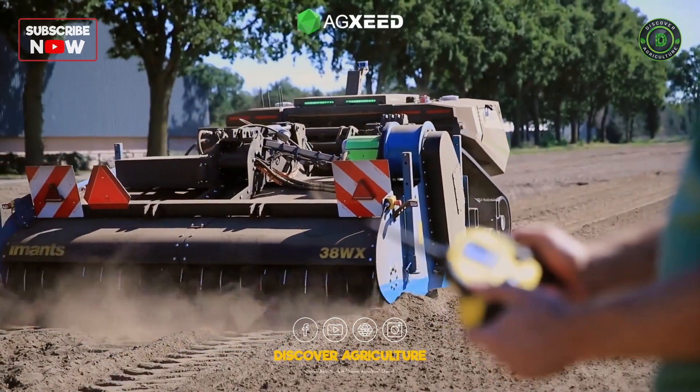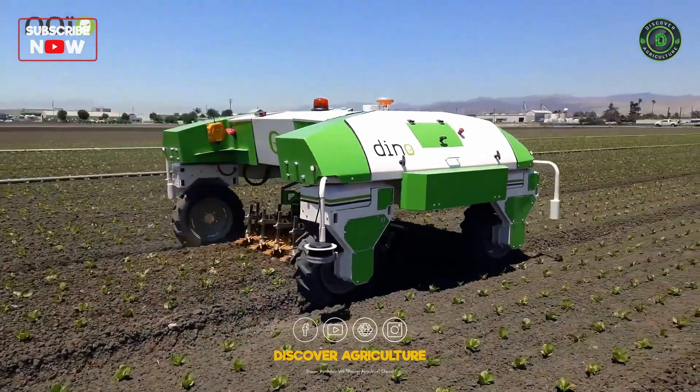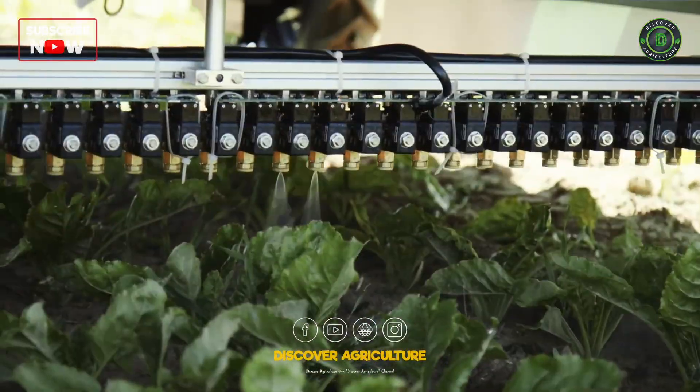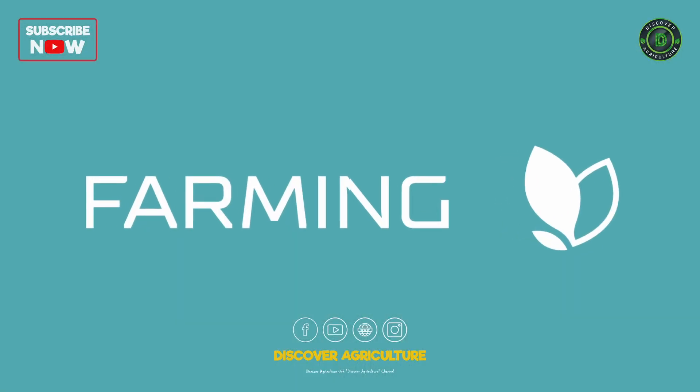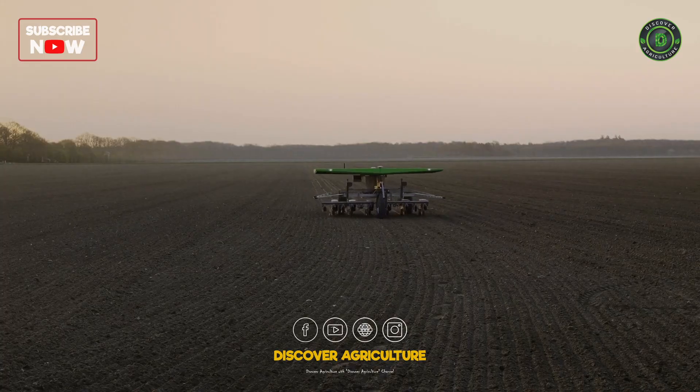Modern agriculture robots are revolutionizing the way we farm, offering innovative solutions for tasks such as weeding, seed sowing, and herbicide spraying. Companies like Farming Revolution, FarmDroid, and EcoRobotics are leading the way in developing these advanced machines.